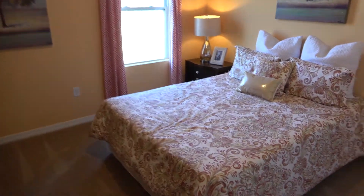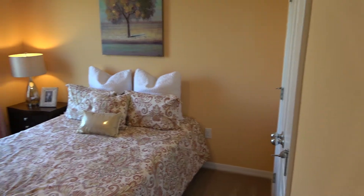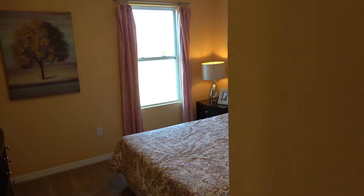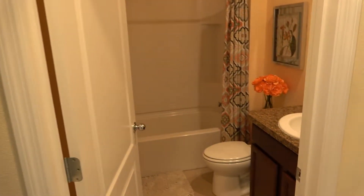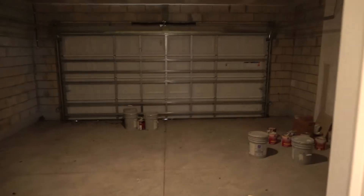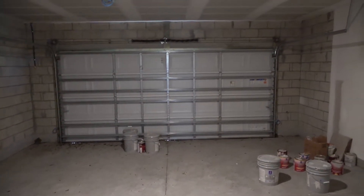So we've got a half bath. And this is set up as a bedroom — there's your closet. Let's see what's behind this door — oh, your garage. And it looks like you have some extra space on each side of the door. And here's your storage underneath the stairs.